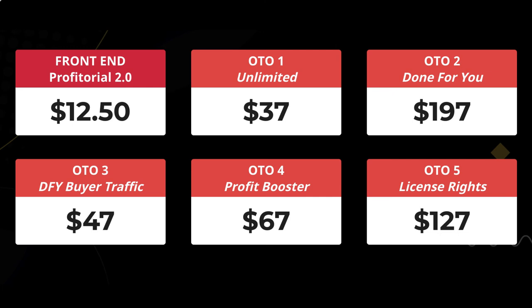OTO2 is the done-for-you pack at $197. This is 80 done-for-you nitro pack engine sites in 20 different categories — just add your links and start making money. I wouldn't do that because I wouldn't have bought the front end.